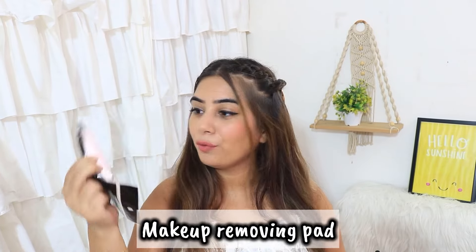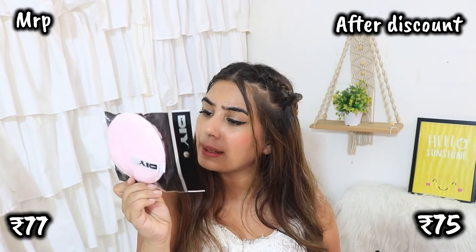Next, I got this makeup removing pad. Basically, instead of using cotton or tissue — which are not eco-friendly as they are single-use products — I tried these. I've never used this before. It was 77 rupees MRP. Basically, you wash your face with it and then wash it in the washing machine or by hand. It is a little double effort, but I will review it after using it and let you know.